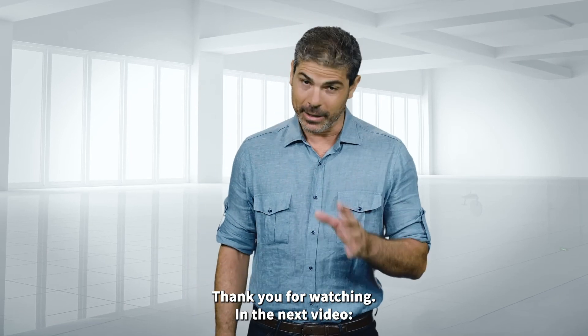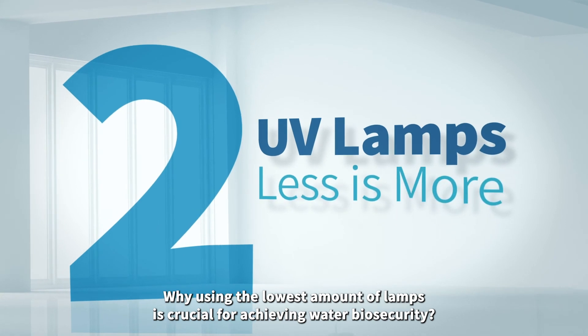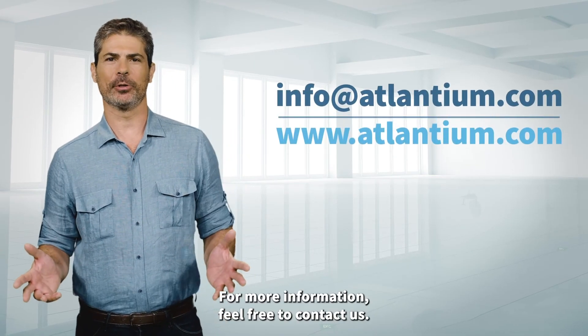Thank you for watching. In the next video, why using the lowest amount of lamps is crucial for achieving water biosecurity. For more information, feel free to contact us.